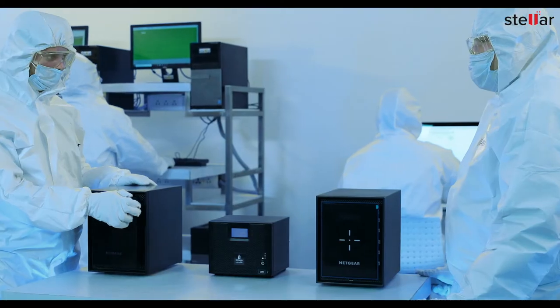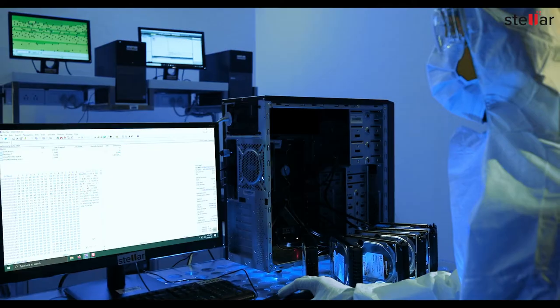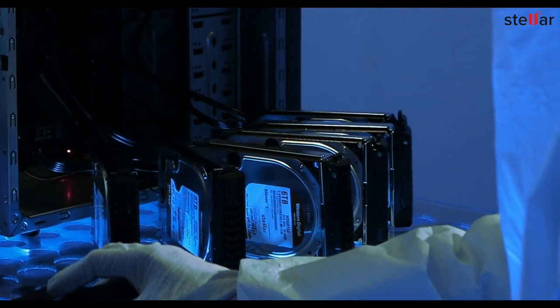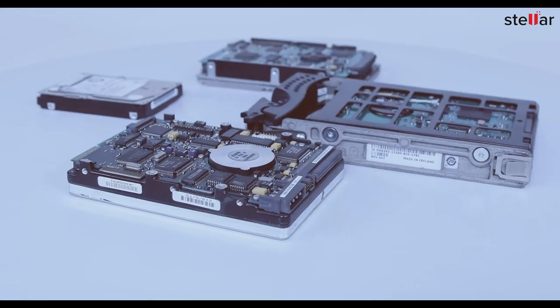Stellar helps you recover business critical data from a failed or crashed NAS. Our experts use advanced disk imaging and cloning techniques to extract the data from failed NAS drives.